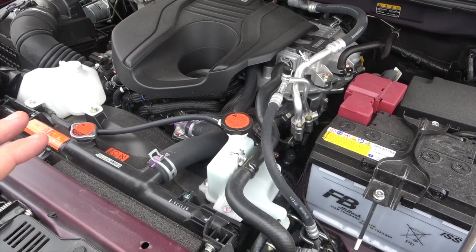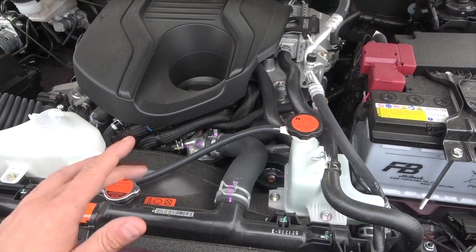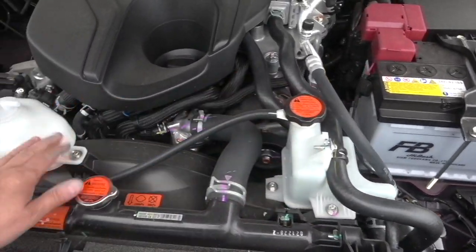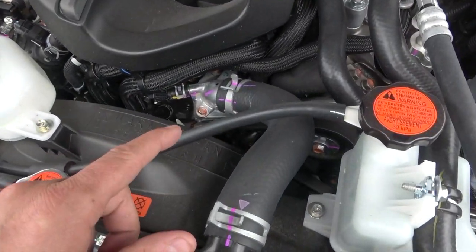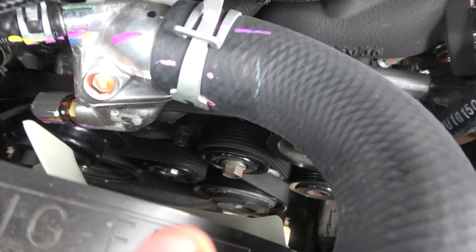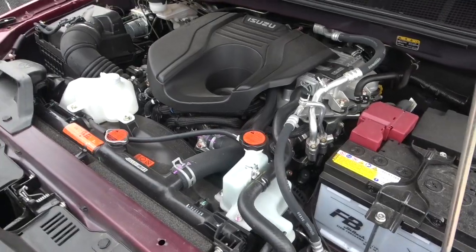Under the bonnet, things are very accessible — normally you just see a big sheet of plastic and that's it, but this, for a modern vehicle, is surprisingly accessible. You've got all your fluid top-up points. You can actually get to sensors and change them out, clips and hoses are reachable, you can check your belts. The battery is easy enough to get to. I'm actually surprised at how much access you have for a modern vehicle.